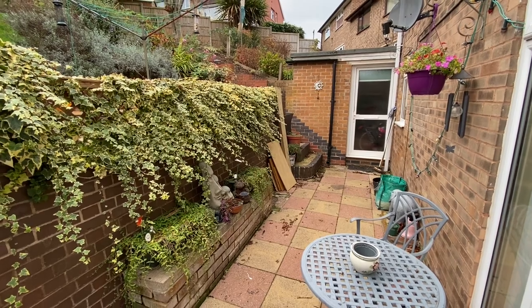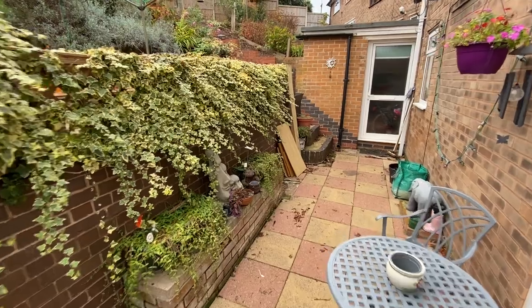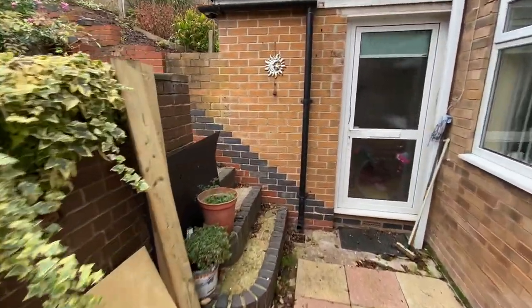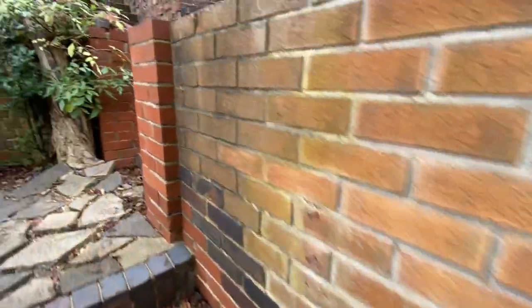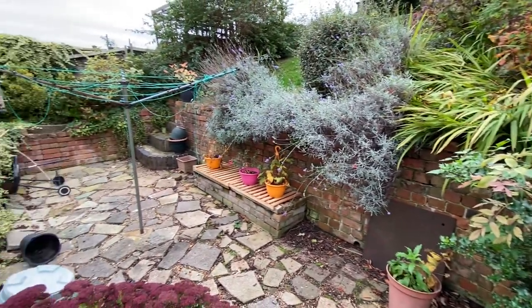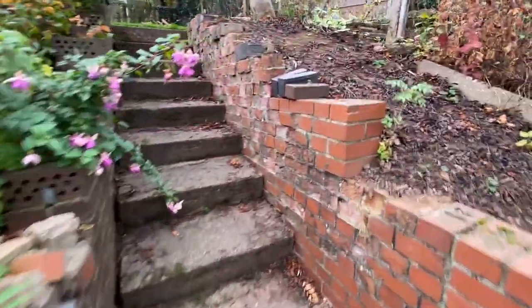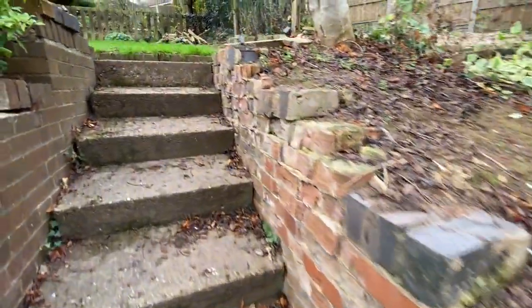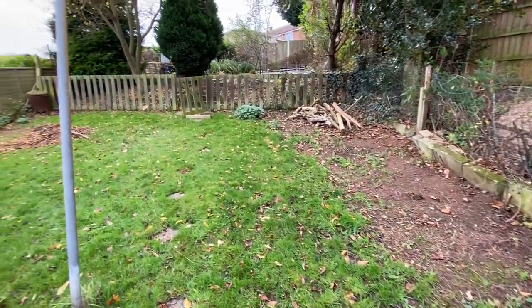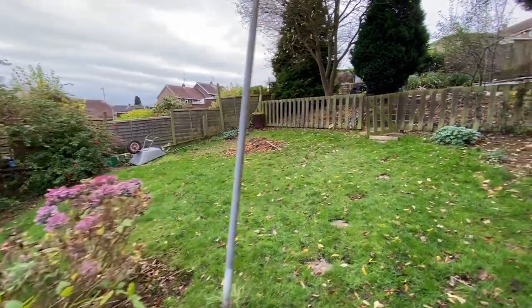Just to finish off the tour, we'll have a look at the back garden. We're greeted by an initial patio area which gives us space for a table and chairs. You can see the door into the back of the second sitting room. A small flight of steps then takes us up to the first tier of the garden, with a paved patio area and currently a washing line in place. A final flight of steps leads up to the main section of garden, which is lawned, nice and low-maintenance, with a good variety of established plants and shrubs.